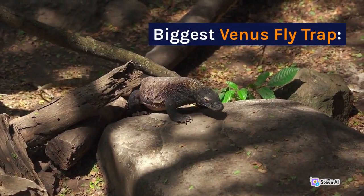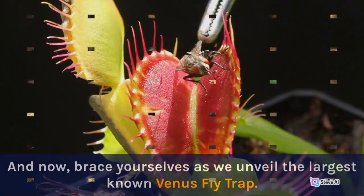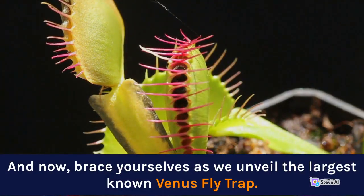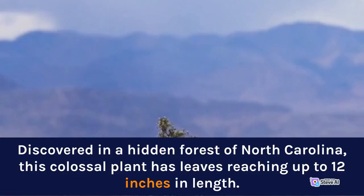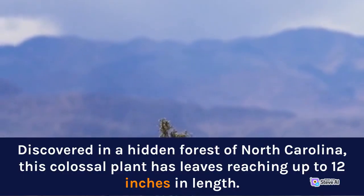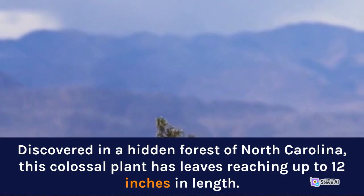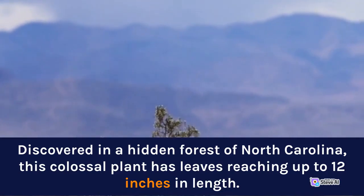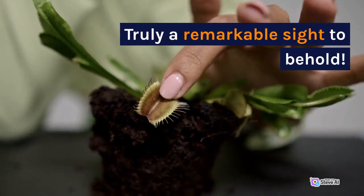Biggest Famous Flytrap. And now, brace yourselves as we unveil the largest known Venus Flytrap. Discovered in a hidden forest of North Carolina, this colossal plant has leaves reaching up to 12 inches in length. Truly a remarkable sight to behold.